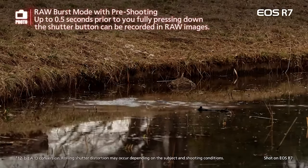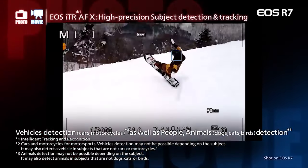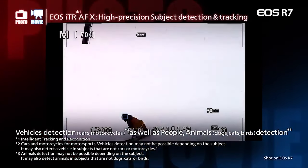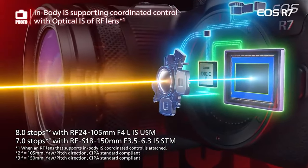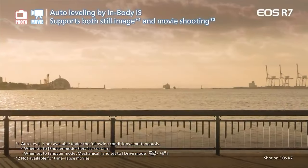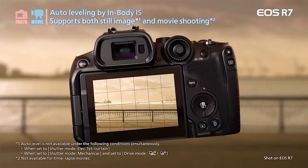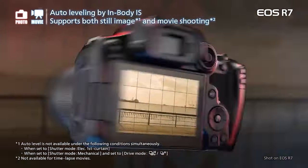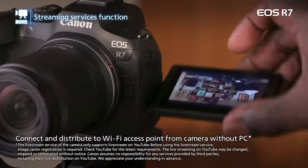Overall, our real-world usage proved that the EOS R7 can produce lovely images in a wide range of conditions. Low-light results aren't quite on par with Canon's full-frame models, but it's hard to argue when you're getting such impressive versatility and value. That includes two UHS-II card slots, an articulating touchscreen, and the ability to shoot uncropped 4K 60p video. All that's really holding the Canon EOS R7 back right now is a lack of native lenses, something that Canon will hopefully address if the RF-S system becomes as popular as it should be.